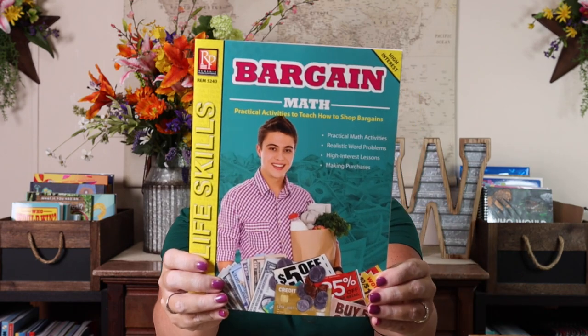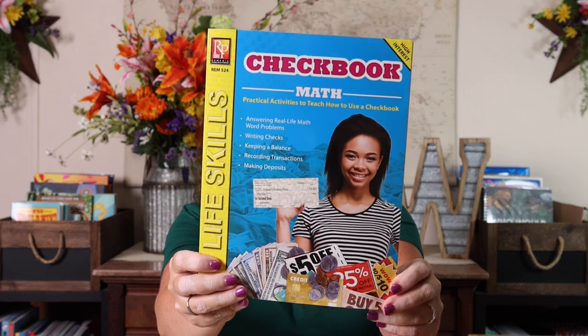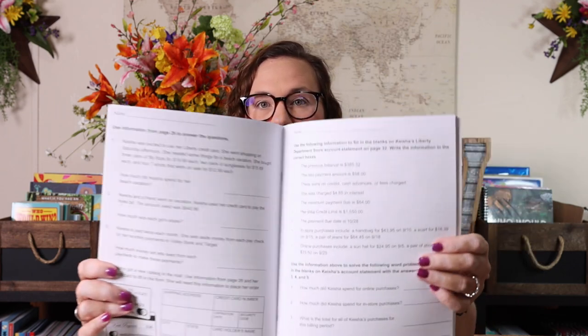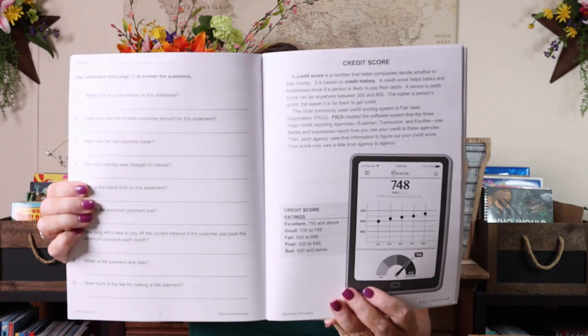The first one I have is Bargain Math, then Budget Math, Bank Account Math, Checkbook Math, and Credit Card Math. I'm just going to randomly let you see inside one of these. They are pretty much all similar — black and white, very plain and simple — but I think it's exactly what I was looking for, just having it spelled out clearly. For example, this page talks about credit scores.